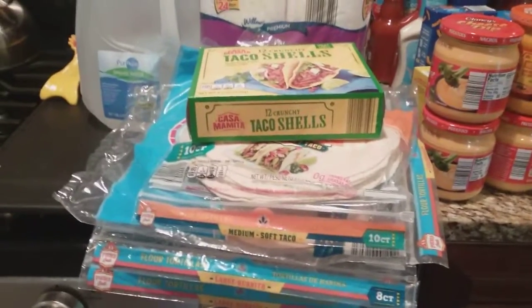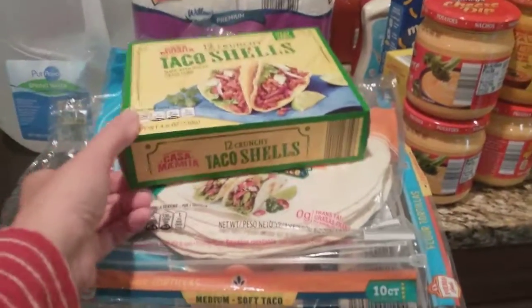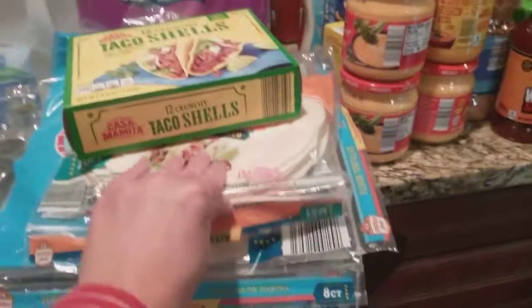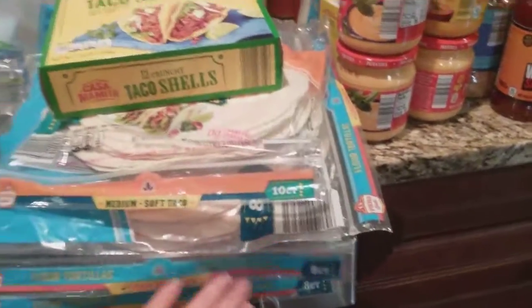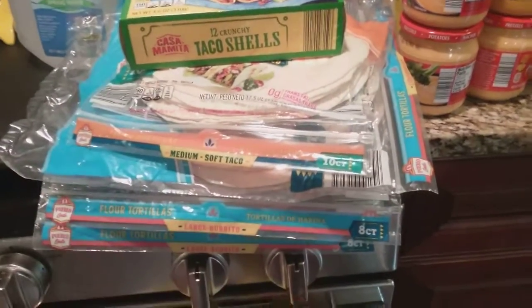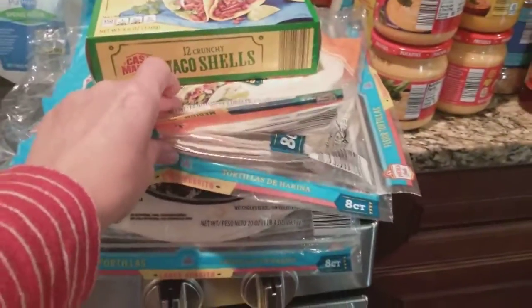You can see I have a tower of tacos here. Noah is the only one in my house that likes the crunchy. All the rest of us prefer the soft tacos. I have some of the small ones and some of the larger ones, because on top of making tacos, I also make enchiladas, burritos, and taquitos. So I have four bags of the soft and one box of the crunchy.